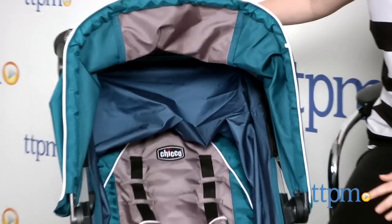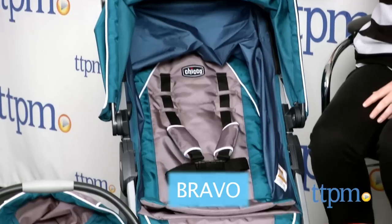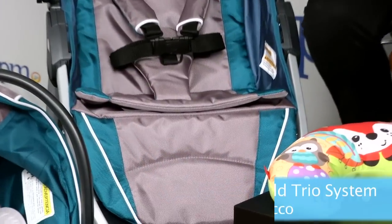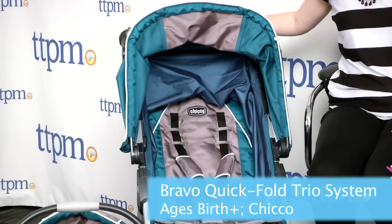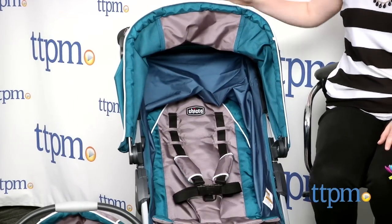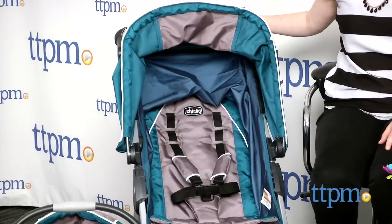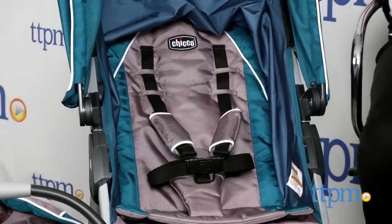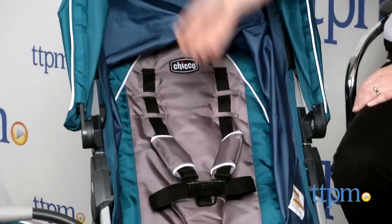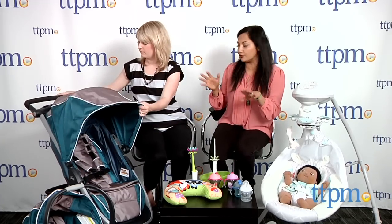Moving on to something big — we have the Bravo, which is the secret word! The Click Fold Trio System from Kiko. This comes with everything you use in one set. It's your one-stop stroller, infant car seat shop. This is really a fantastic value for so many reasons. First of all, it's a great stroller — the bones of it are really fantastic. It handles well. It's like your family stroller.